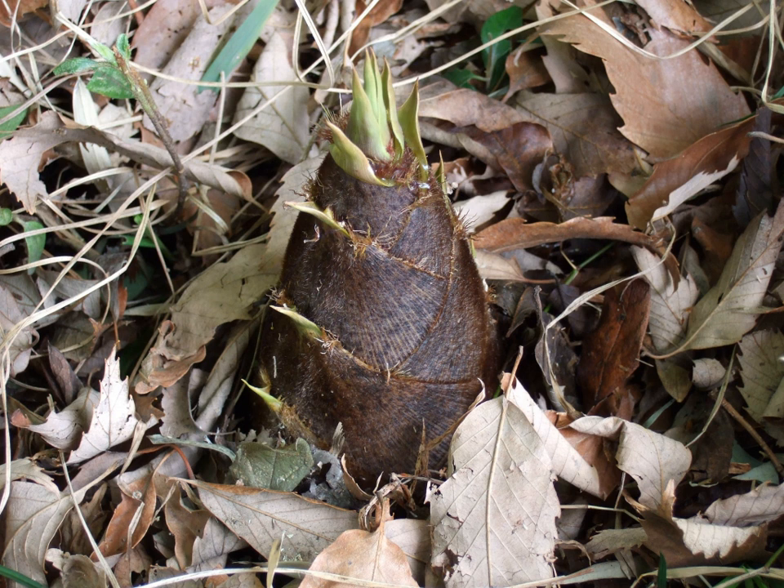Bamboo shoots or bamboo sprouts are the edible shoots — new bamboo culms that come out of the ground — of many bamboo species, including Bambusa vulgaris and Phyllostachys edulis. They are used as vegetables in numerous Asian dishes and broths. They are sold in various processed shapes and are available in fresh, dried, and canned versions.